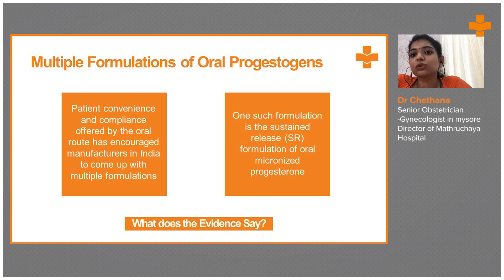Patient convenience and compliance offered by the oral route has encouraged manufacturers in India to produce more oral drug formulations. One such formulation is a sustained release formulation of oral micronized progesterone.